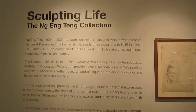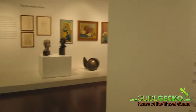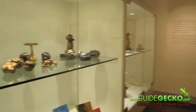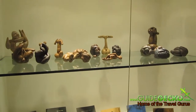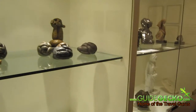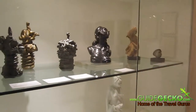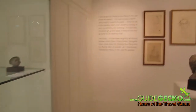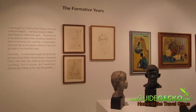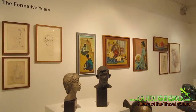We are right now at Sculpting Life, the Ng Eng Teng collection in NUS Museum. It's located on the top floor, and if you are here to visit the rest of the galleries, do take a walk around this collection which features some of the best works by Ng Eng Teng, one of Singapore's most prominent modern sculptors and artists.